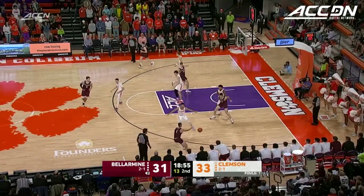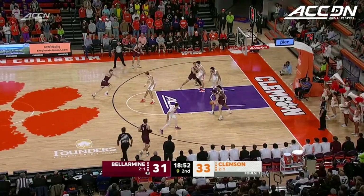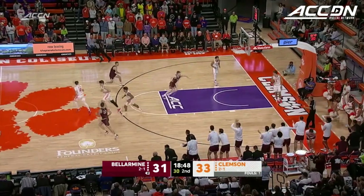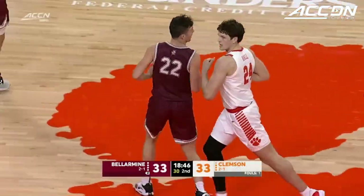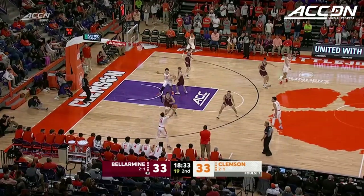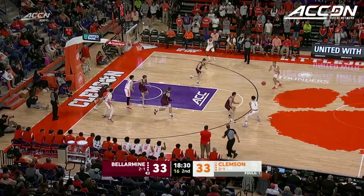The Bellarmine Knights are capable of making shots — six in the first half. But at the same time, make sure that you stay disciplined for the duration of the clock. And if they're going to make shots like that, like Bash Whelan — super shot from Whelan. He's got the first five of the second half.